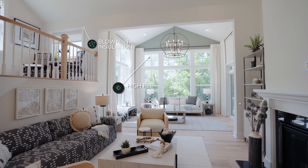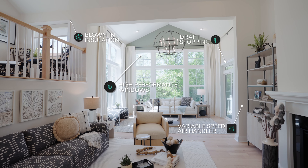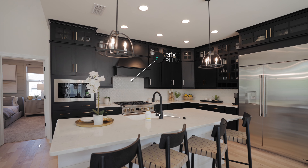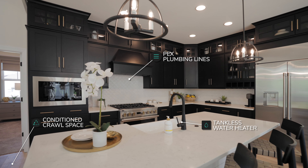Our blown-in insulation and high-performance windows keep your home at a consistent temperature while providing an abundance of natural light. Shell's advanced plumbing techniques use 40% less energy than traditional plumbing.